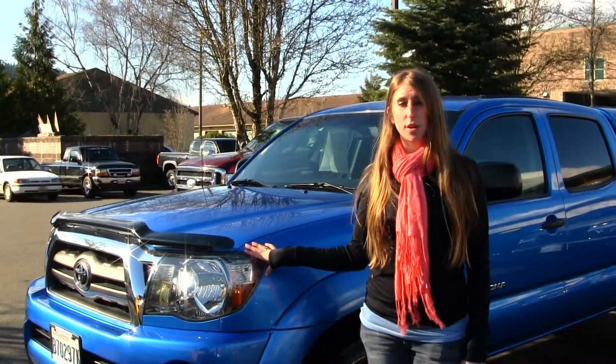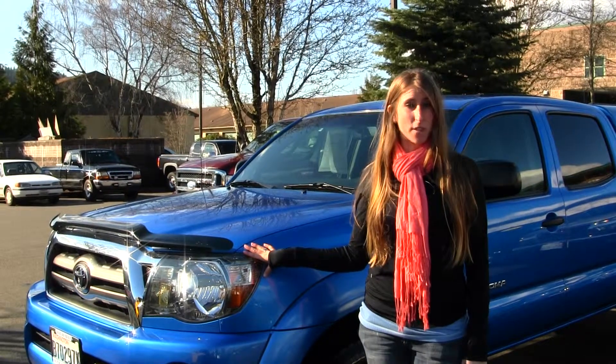Hi, this is Chelsea. Today I'm at Michael's Chevrolet located in Issaquah off I-90 exit 15 on your south side. And today we're looking at this electric blue 2009 Toyota Tacoma V6 SR5.